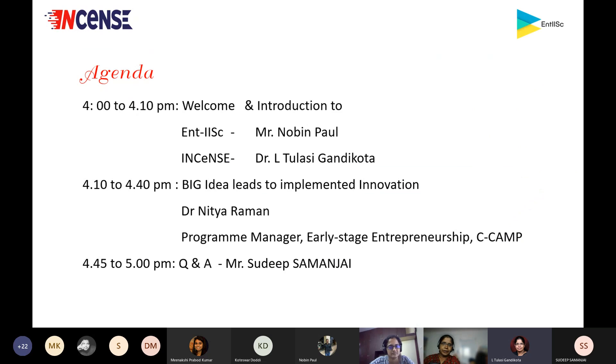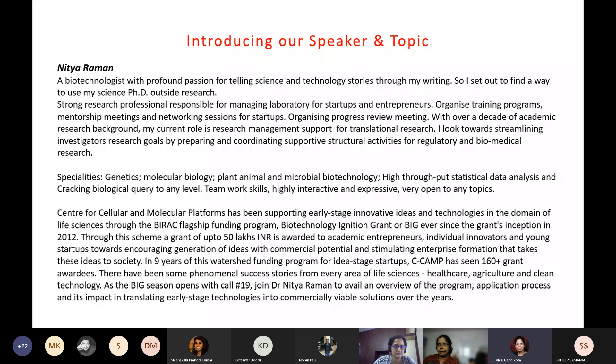Coming back to our main program for today: Nithya is going to talk about BIG, the Biotechnology Ignition Grant from BIRAC. She's a biotechnologist with a passion for science and technology, currently working as a program manager at CCAMP. CCAMP is a platform for early-stage innovative ideas in the domain of life sciences — one of the very successful biotech incubators within India, and definitely within this region.